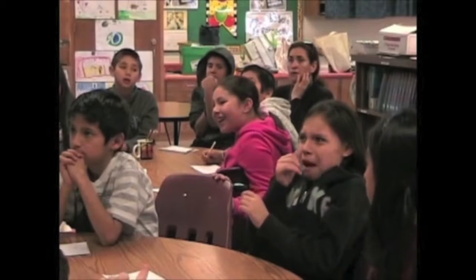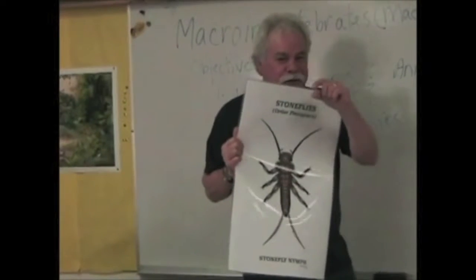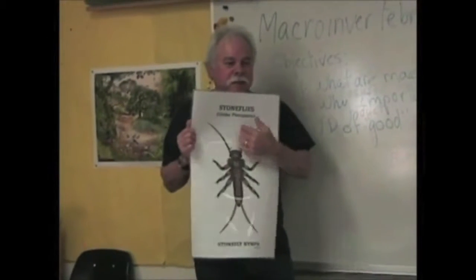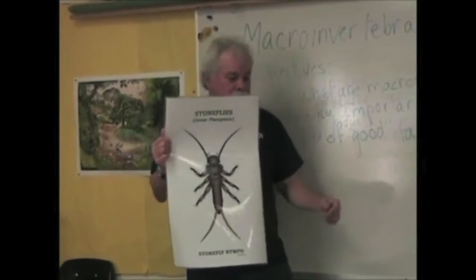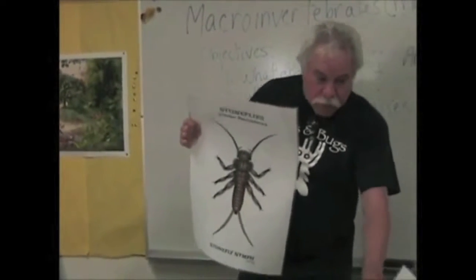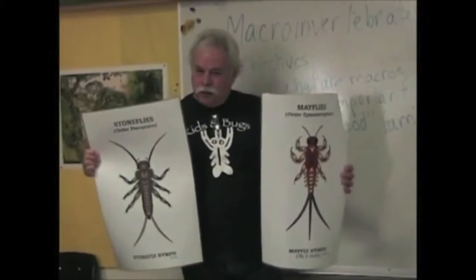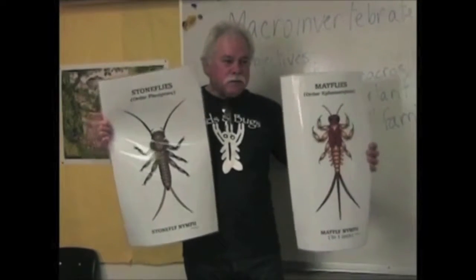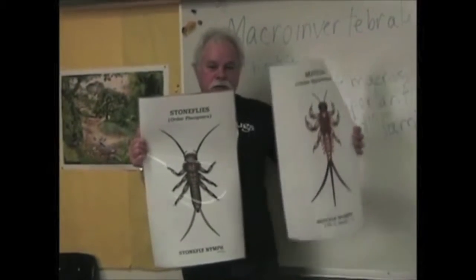Now, they look scary because this is big, but most stoneflies are only about that big, so they're not going to bite you. They don't have any mouth parts. How many tails? Two. So most people get these mixed up — they can't remember. The way you remember: the mayfly has three tails, stonefly has two tails, because they look real similar when you just see them swimming around. M has three — three things going up and down.